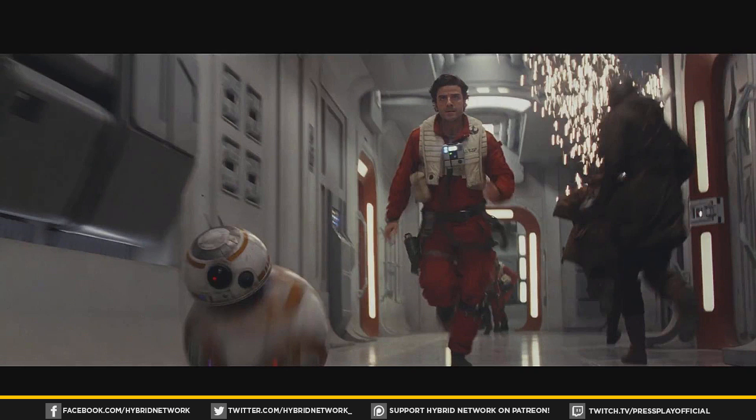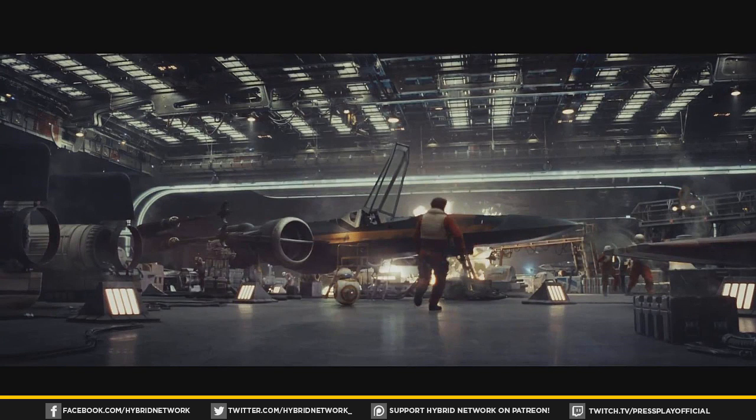Next up, Poe is on some kind of bridge on a giant ship and it's getting attacked — you can see him, BB-8, and a lot of resistance soldiers frantically running about. This next shot shows the hangar bay of the giant ship as explosions are going off and X-Wing fighters are getting blown up. I'm guessing a lot of this correlates to the big space battle probably towards the third act of the film.